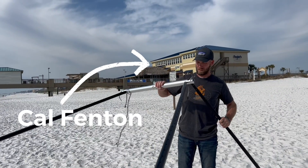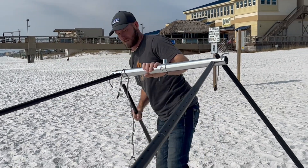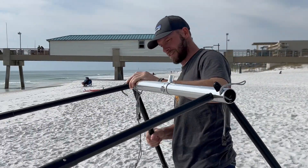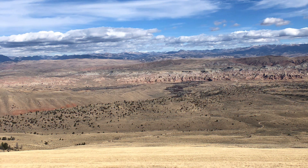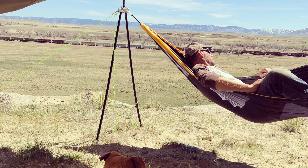We created HIVE after Cal Fenton, our miracle inventor, discovered the magic of sleeping in a hammock years ago. Hammocks brought relief to his chronic back pain caused by a lifetime of hard labor. The prairies of Wyoming where he lives are beautiful, but they don't offer many great hammock-hanging trees. So in 2015, Cal designed a lightweight hammock stand he could carry and set up anywhere. With that tiny little bipod hammock stand, YoboGear was born.